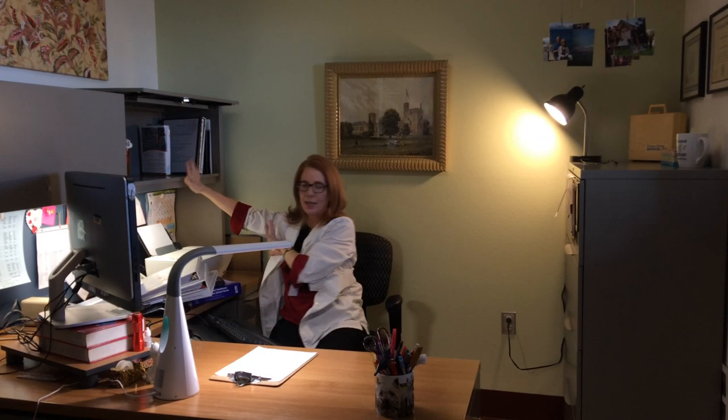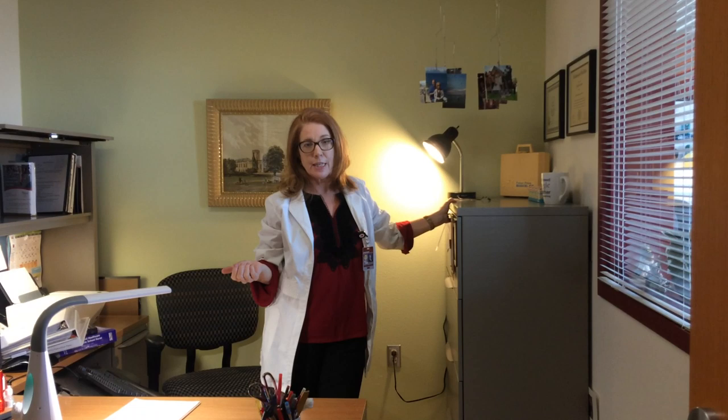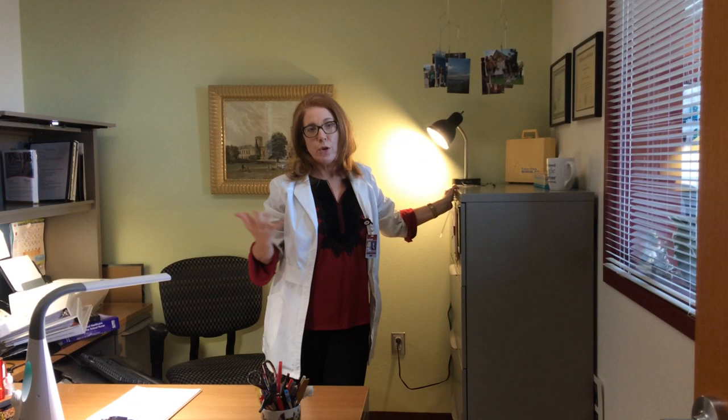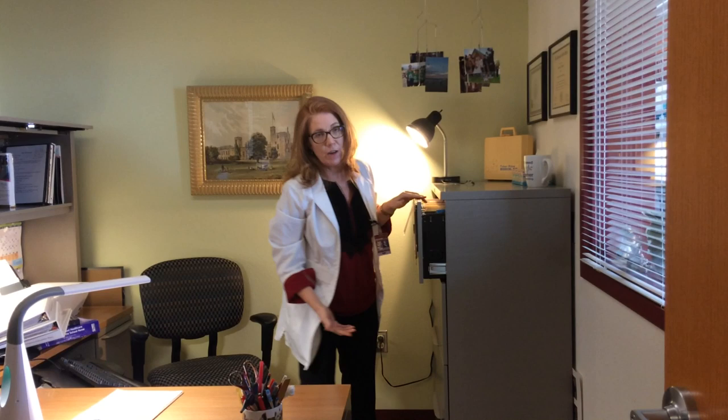The next thing I have is my file system. Most nurses in a clinical setting — either inpatient or outpatient — may not have to do a lot of clerical work; they're doing hands-on patient care. When you come into the school setting, you are doing a whole lot of clerical work — more time on the computer and on the phone interacting with parents and the community. So you have to learn how to manage an office pretty effectively.